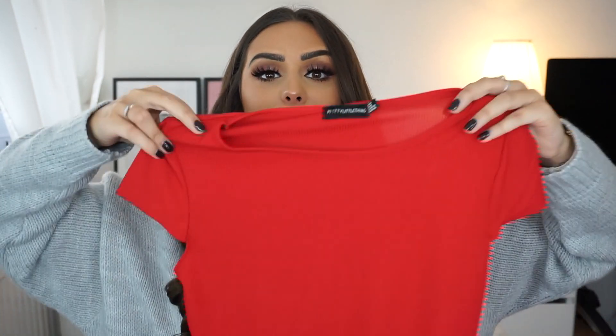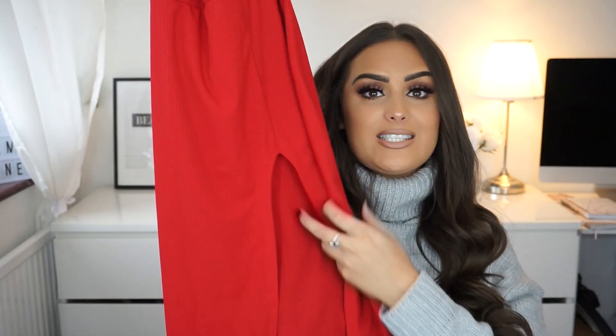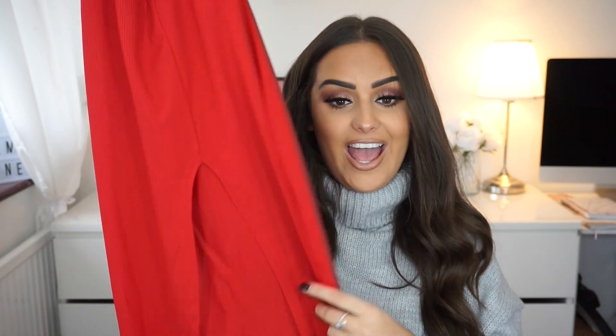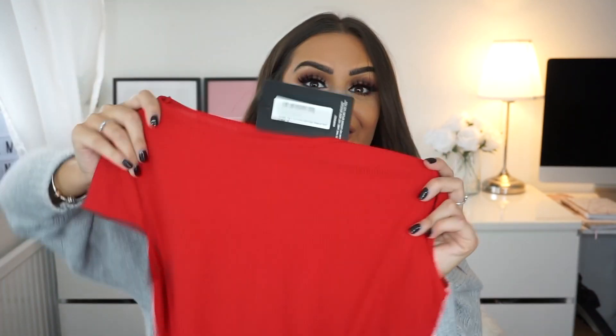I'm obsessed with this dress, it's so beautiful — quite sexy. It's also from their £5 range. It's just this gorgeous colour and the sleeves sort of cut off. Then you come down and there's a slit. It's also midi length so it's not going to show off too much. It's quite not too revealing — you're sort of all in place, but it's going to show off your body really well. The slit makes it really sexy.